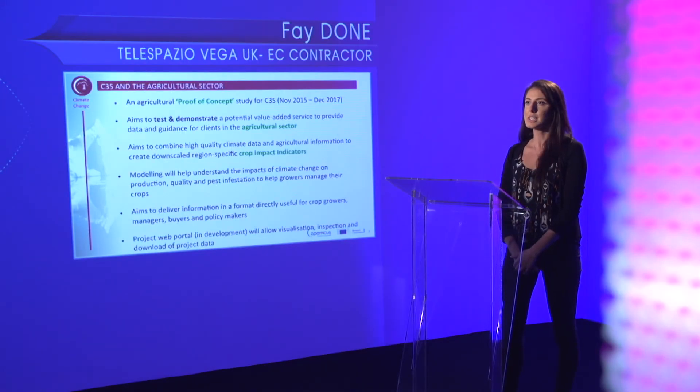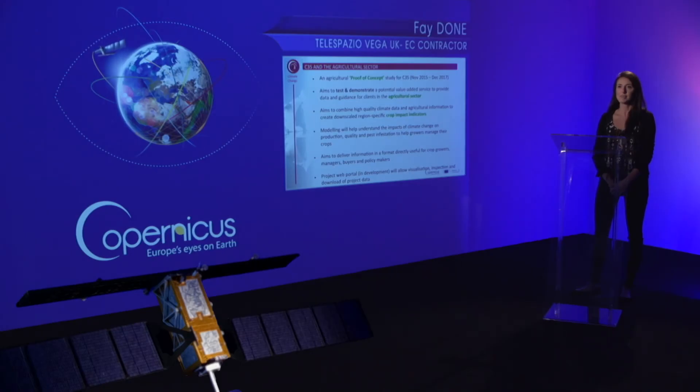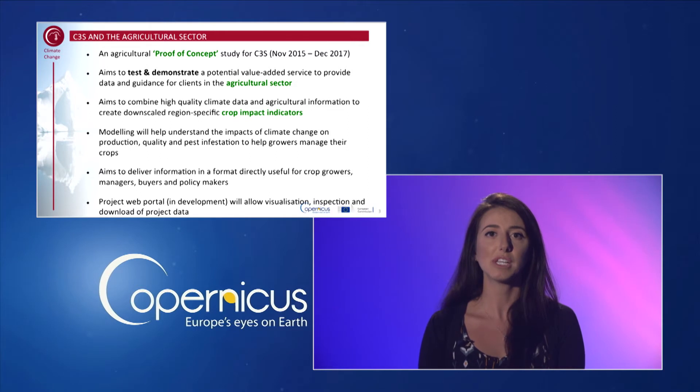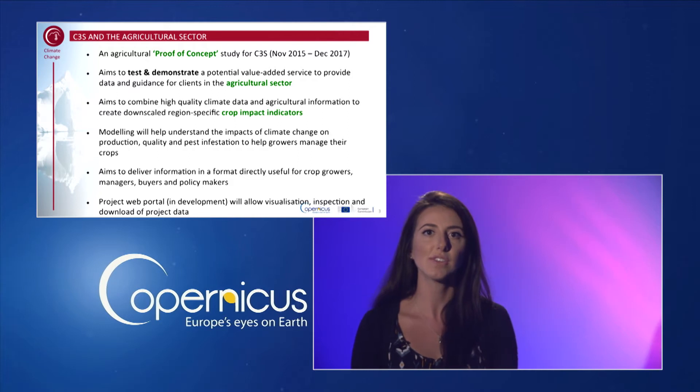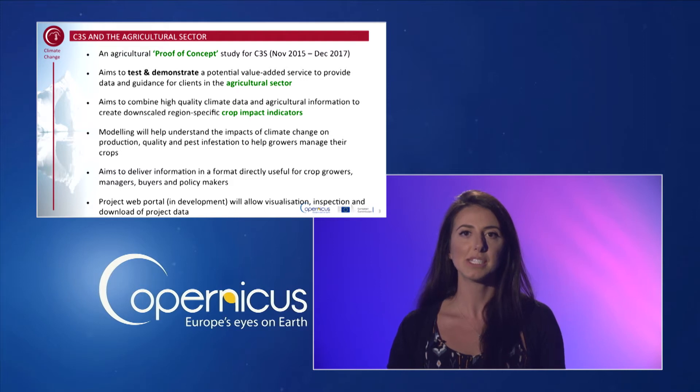A number of proof of concept studies have been initiated by the C3S to test and demonstrate potential climate products and services that could be incorporated into a future operational service. One of these is an agricultural project focusing on European case studies. This particular project will operate until the end of 2017 and aims to demonstrate a potential value-added service that could be developed to provide data and guidance for clients in the agricultural sector. The service aims to combine high-quality climate data and agricultural information to create downscaled, region-specific crop impact indicators.